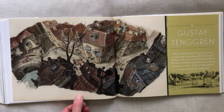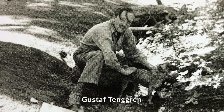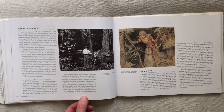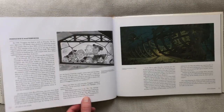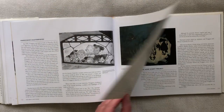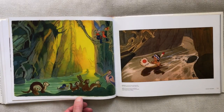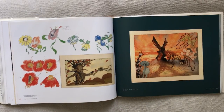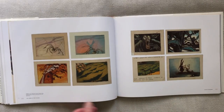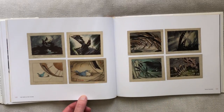Gustav Tenggren was born in Sweden in 1896. He became a renowned illustrator of Swedish folklore stories. In 1920 he moved to New York and worked as an illustrator for children's books and advertising. He soon made covers for magazines like Life Magazine, Cosmopolitan, and the Saturday Evening Post. In 1936 he was hired by Walt Disney to work on Snow White and the Seven Dwarfs. Here are some concepts he made for The Old Mill.